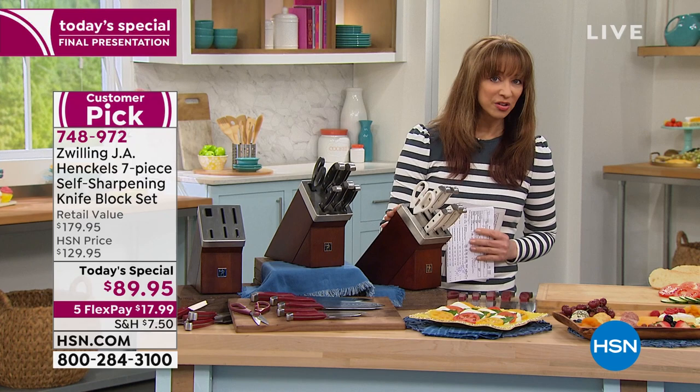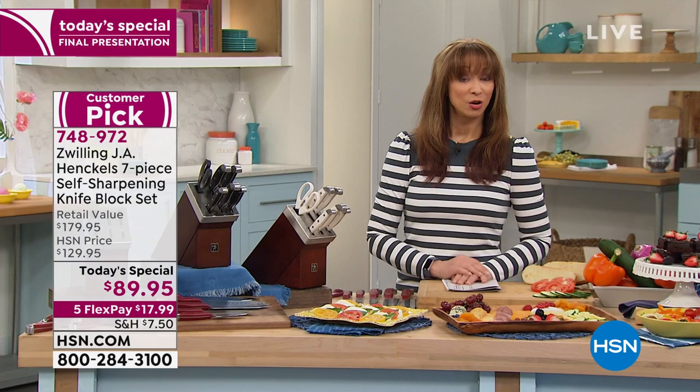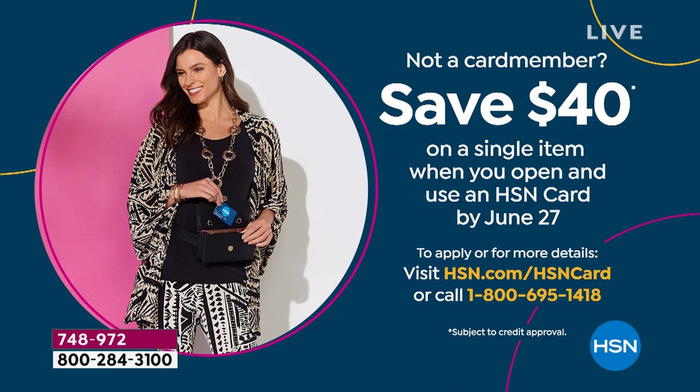We're also doing something called apply and buy. If you don't have an HSN card yet, you could take $40 off that first purchase. This is already a winner, winner, chicken dinner — but don't let it pass you by. That dynamic force in the kitchen, John Florell, is back for the final show of our today's special.